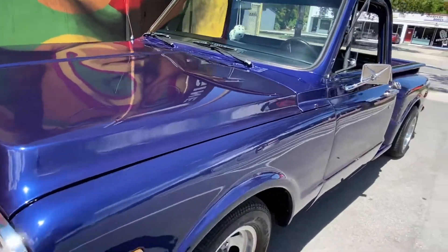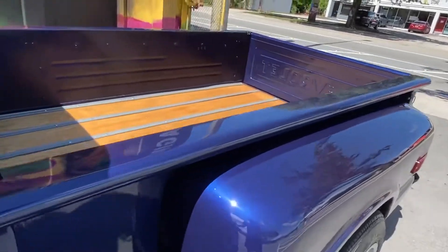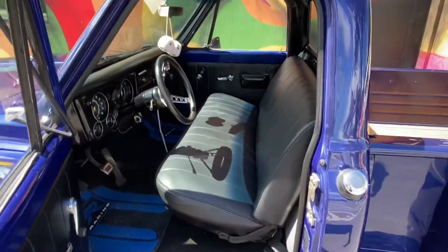Super nice paint, shines like glass. Top to bottom, truck needs nothing guys. Pick up the phone and call to buy it today.